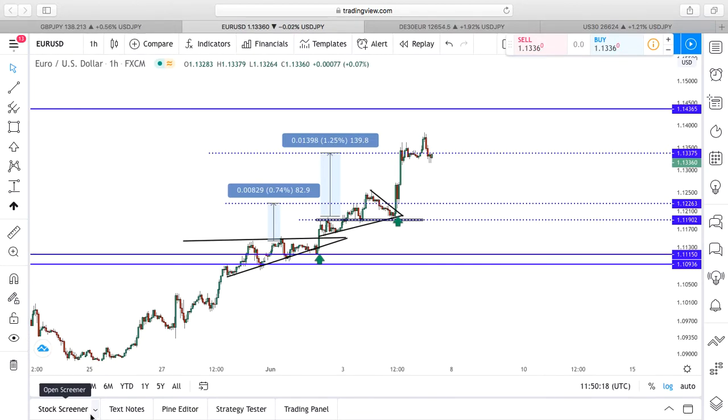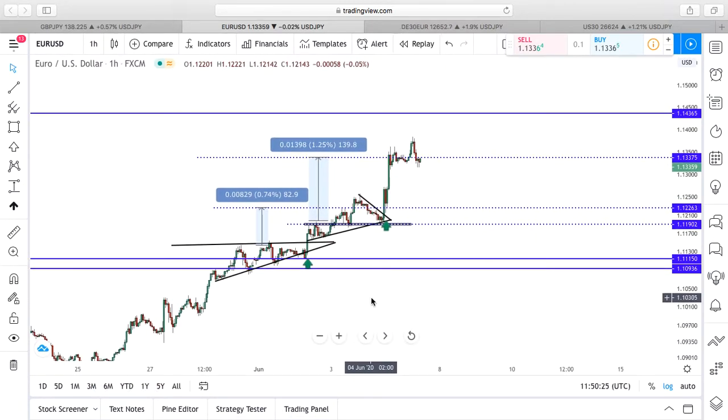Obviously March was incredible as well, but we will definitely achieve greater results than that marked March 6,000 pip trading month. So here's EURUSD again.